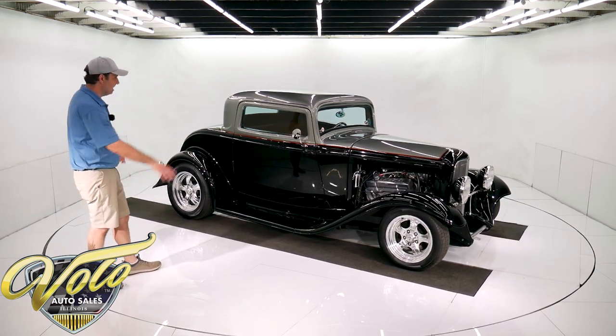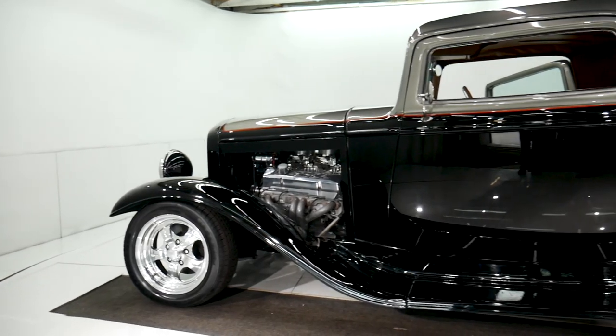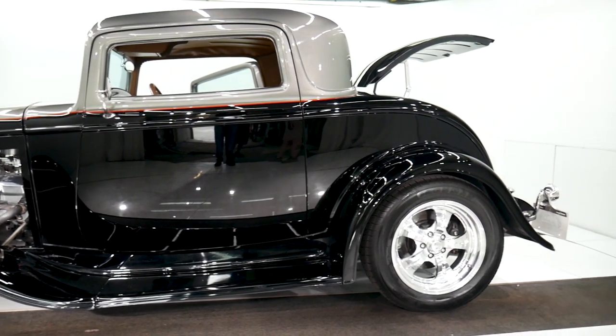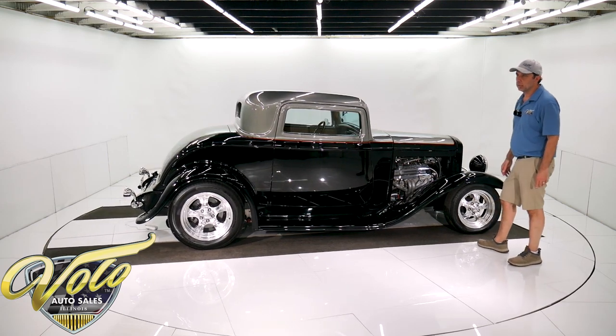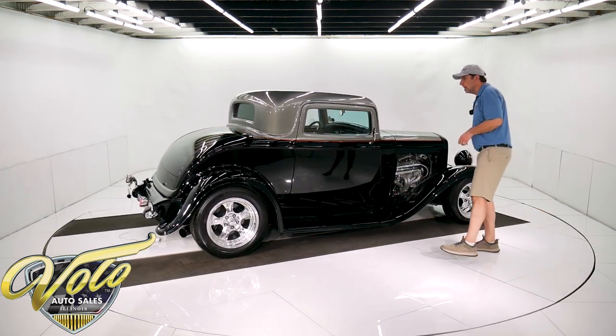This is nice. The stance, the colors, everything about it. I like it inside and out, which we'll get to in a minute. We'll open it up. I'll start it, tell you all about it. It's obviously all fiberglass. I think it's called a precision automotive frame. All these specs are on our website, but it's a new custom frame.